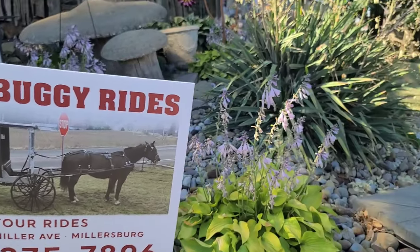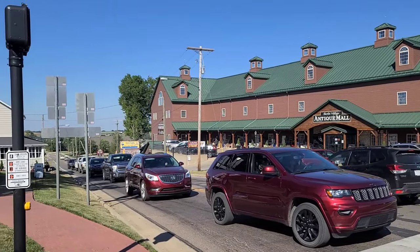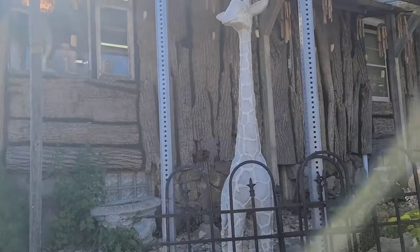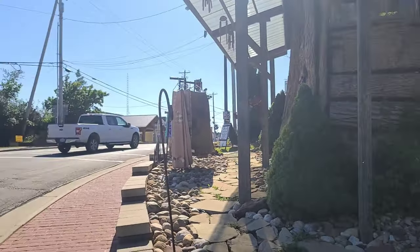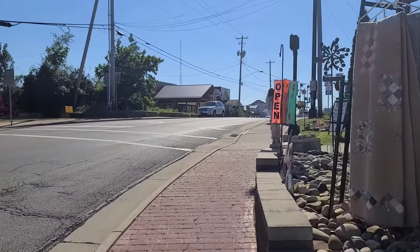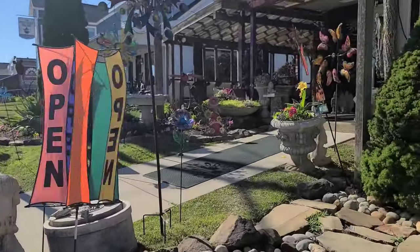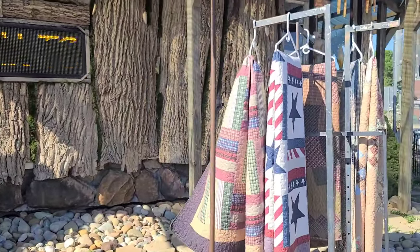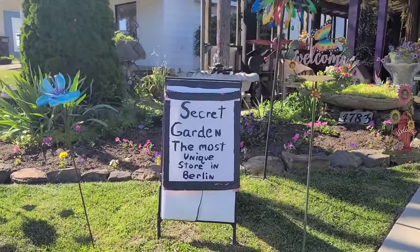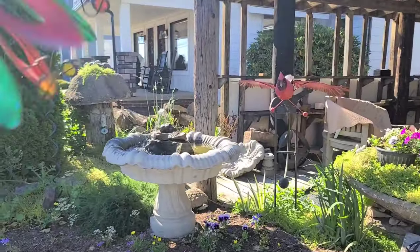Mel's Buggy Rides — they're back behind that antique mall; that's where you catch the buggy ride. This place is still open, with some nice quilts. The Secret Garden stays open a little longer than some of them. Look at this — that's a big-sized dolphin inside.